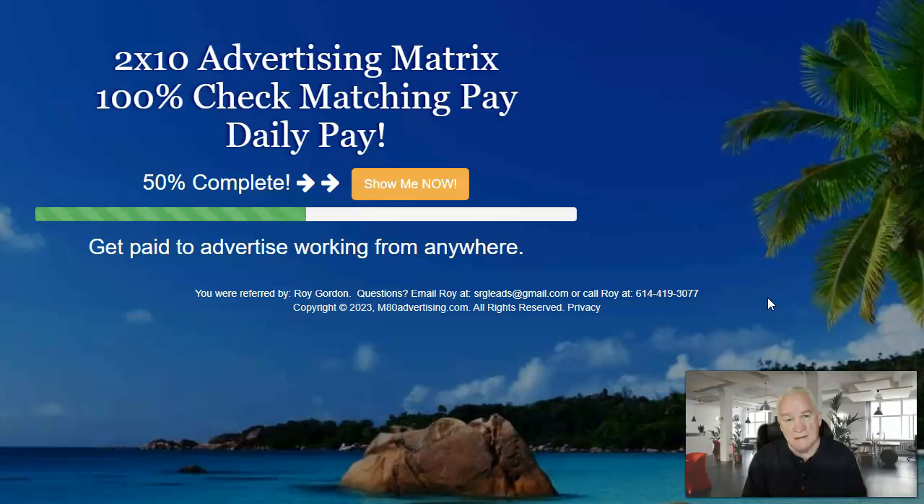I want to show you a new system that's out there where you can not only advertise but also make a good income from it. It has a two-by-ten advertising matrix in it. It's going to cost $75 a month to join and you're going to get 7,500 credits each month to advertise your business.